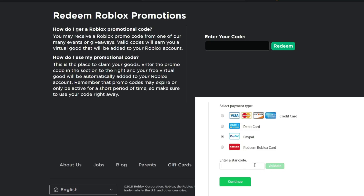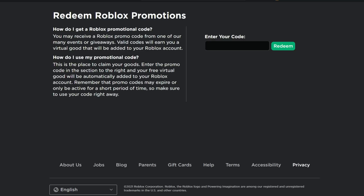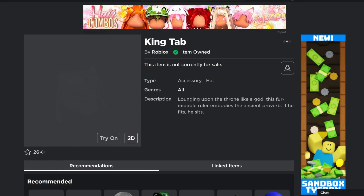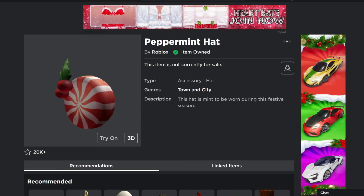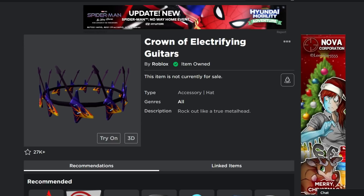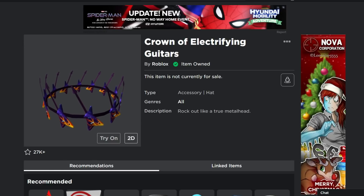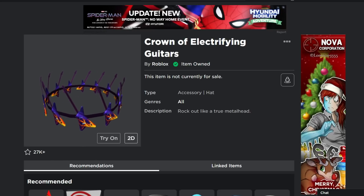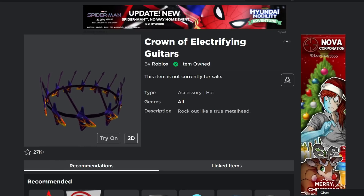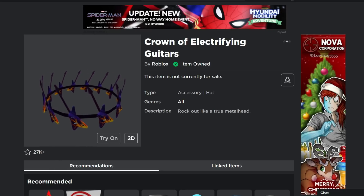Welcome back to DieterPlays. In this video I want to make sure you know about these promo codes that are probably going to be expiring very soon at the end of 2021. If you haven't gotten all of these items, get them before they expire. We've got a Dev Deck, a King Tab hat, a Snow Friend shoulder pal, a Peppermint Hat, a White Flamingo Fedora, and the Crown of Electrifying Guitars. These are all free promo codes.